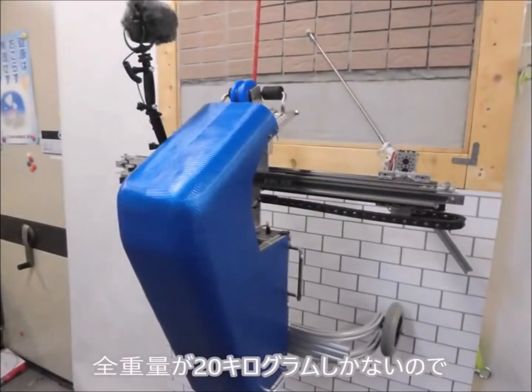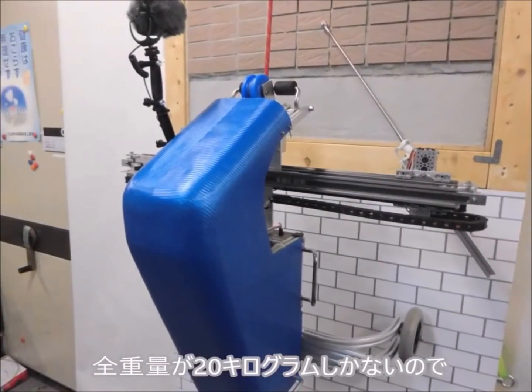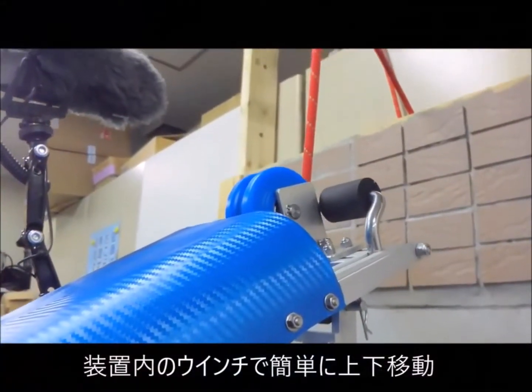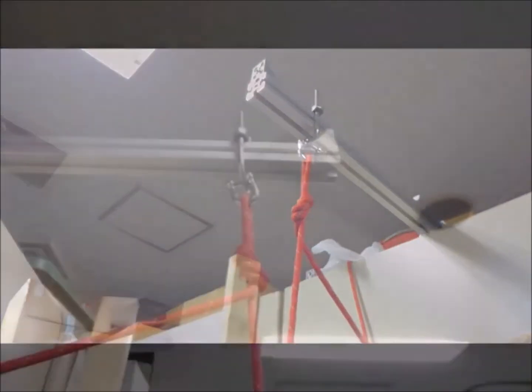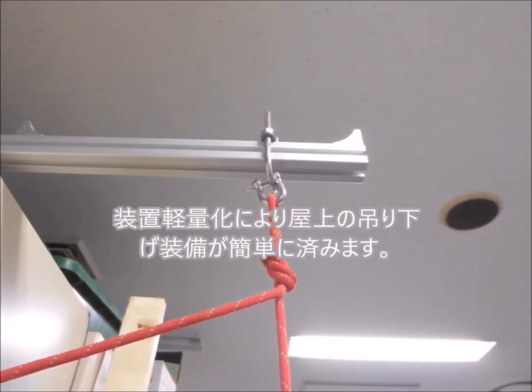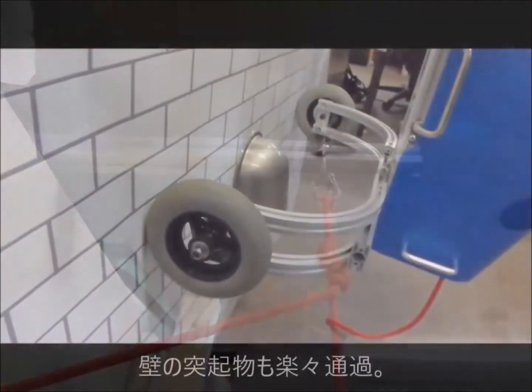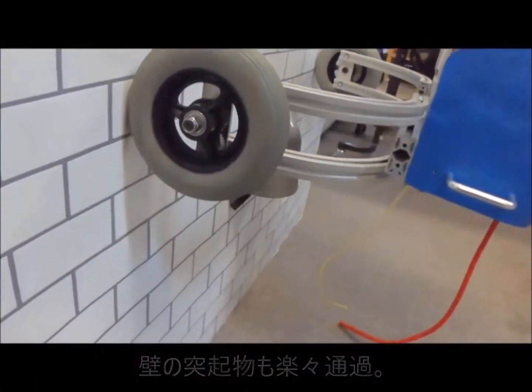Because the weight of the robot is only 20 kilograms, vertical movement can be achieved by internal motors. The hanging system can be very simple as well, and obstructions on the wall can easily be avoided.